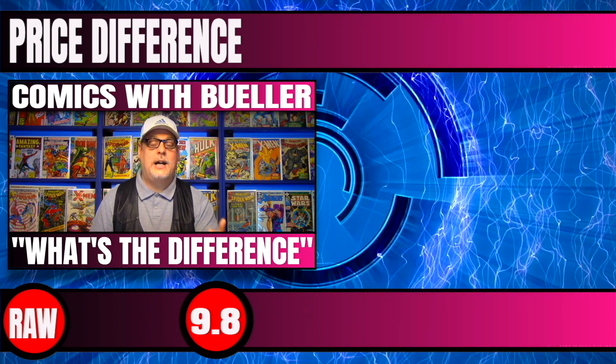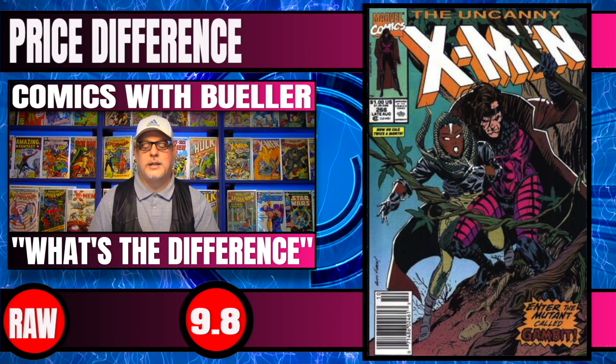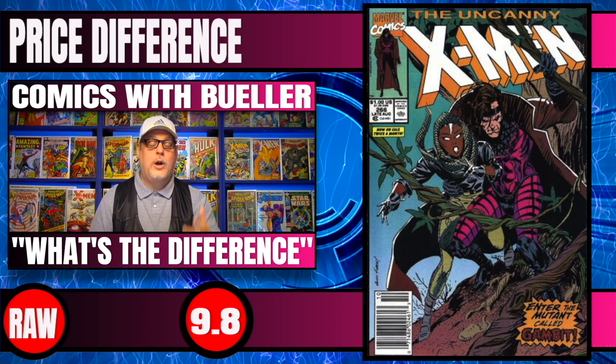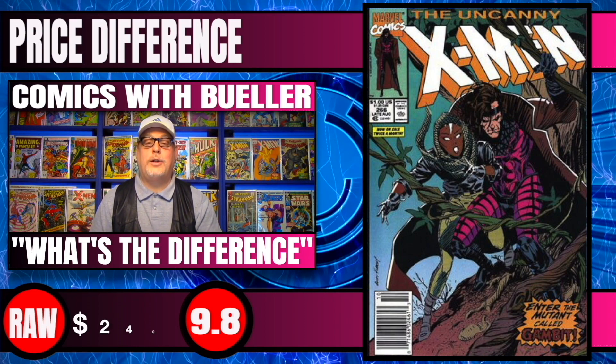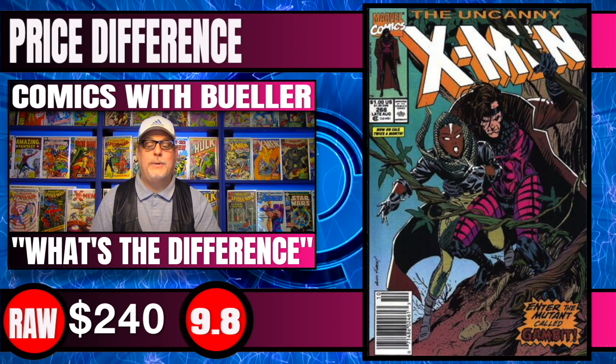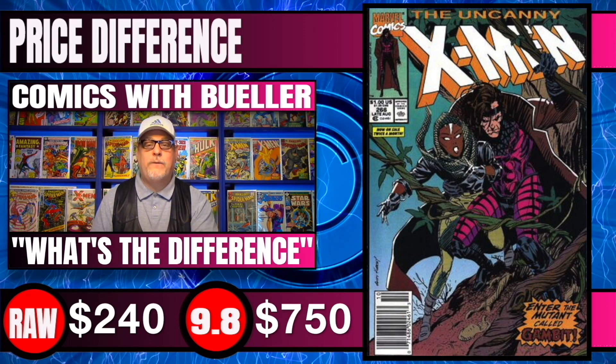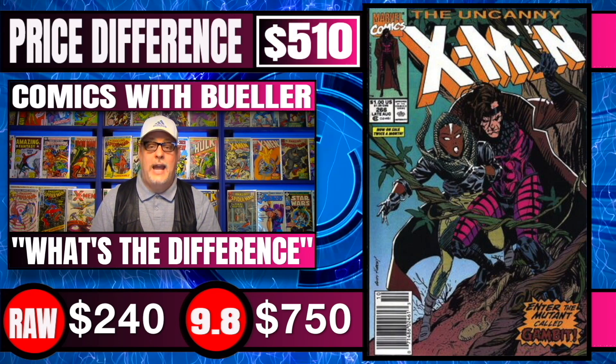Last book up on our list is Uncanny X-Men #266, the newsstand edition — first appearance of Gambit. Raw copies of this are selling for around $240. 9.8 CGC graded copies are selling for $750 — a difference of $510.